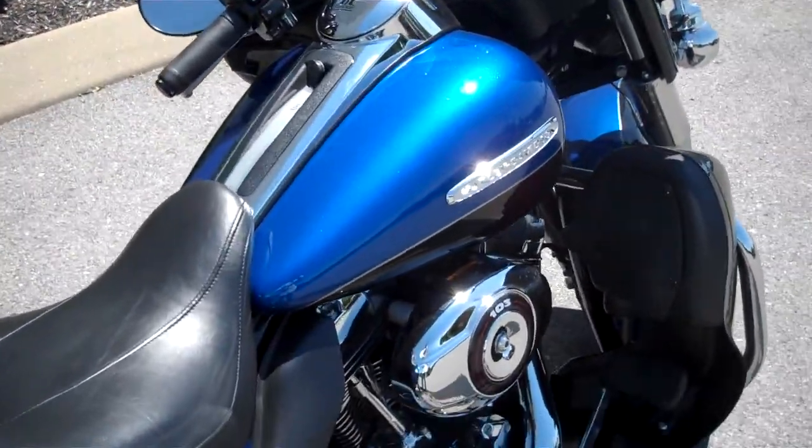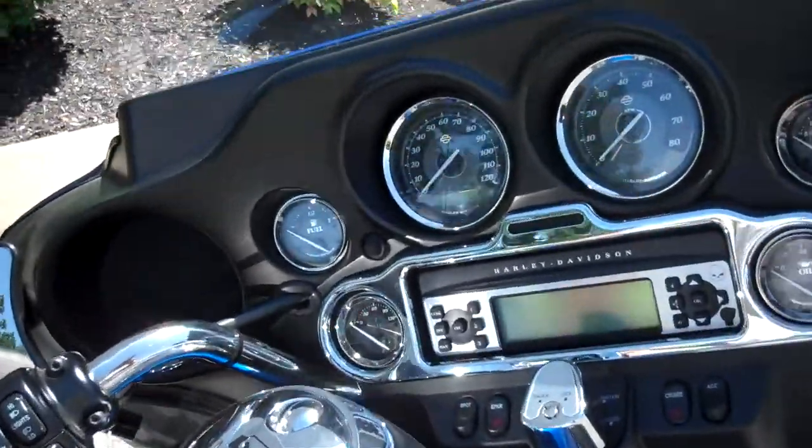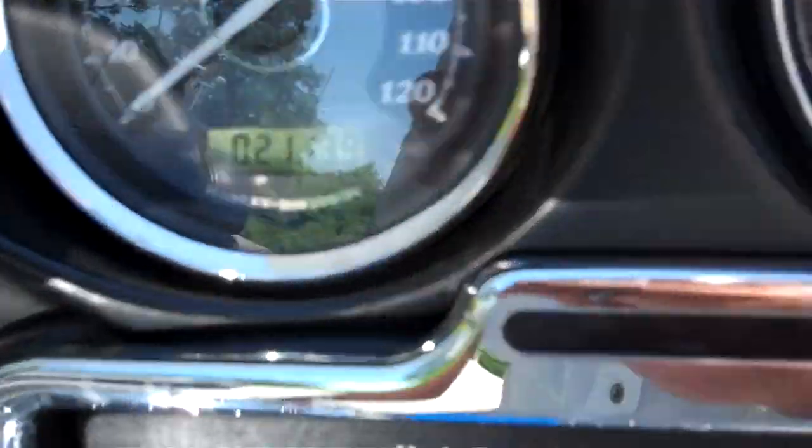What we have here is a 2010 Ultra Limited in the flame blue and vivid black two-tone color. The motorcycle only has 21,139 miles on it.